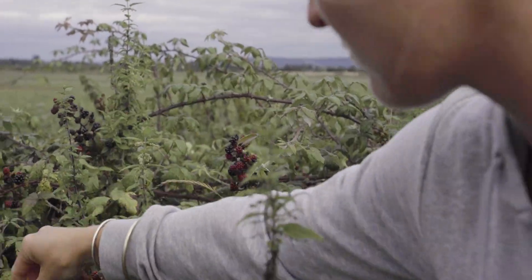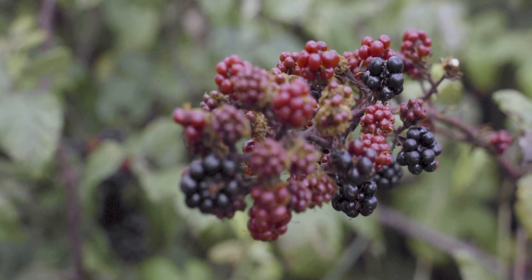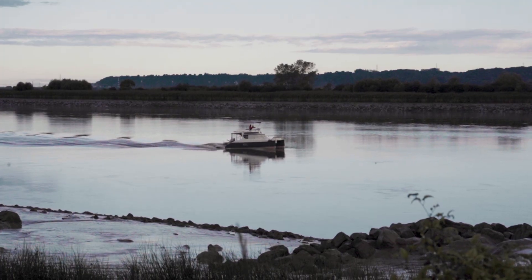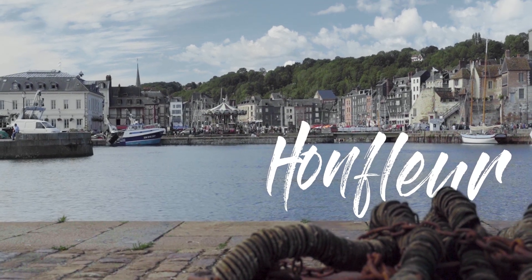Wake up bright and early the next day to pick some fresh wild berries to add to your breakfast. You'll notice berries growing everywhere. Find a park on the Seine River and enjoy a unique view with your breakfast. Continue on to the beautiful historic town of Honfleur — as you arrive, you'll find plenty of parking within walking distance of the main old town.